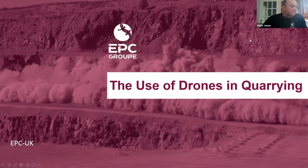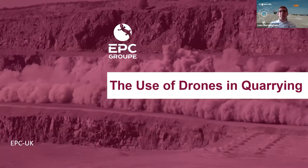Good afternoon everybody, thank you for joining the Stuart Quarry North Wales branch, a technical presentation by Dr Liam Birmingham on the use of drones within the quarry. My name is Liam Birmingham, Senior Explosive Engineer at EPC, and I'm going to be presenting to you a presentation based on the use of drones in the quarrying industry.